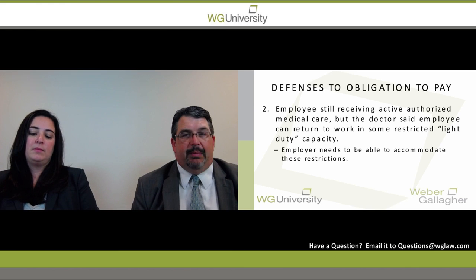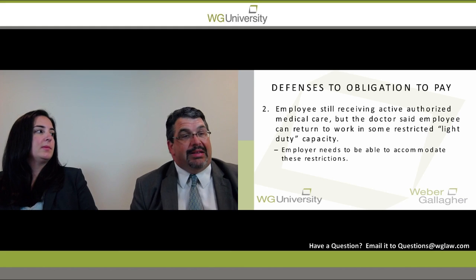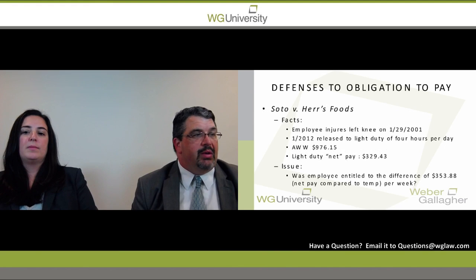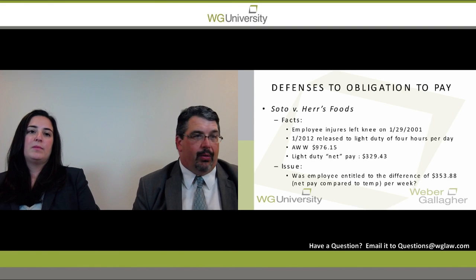Employers may put the employee back in the same position with reduced activities, or place them in a different position that accommodates light duty restrictions. One issue we run into is when petitioners return to work but the only light duty available is a reduction in work hours, which isn't really a light duty situation in the traditional sense.